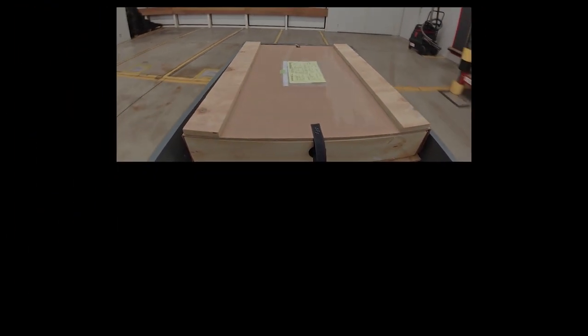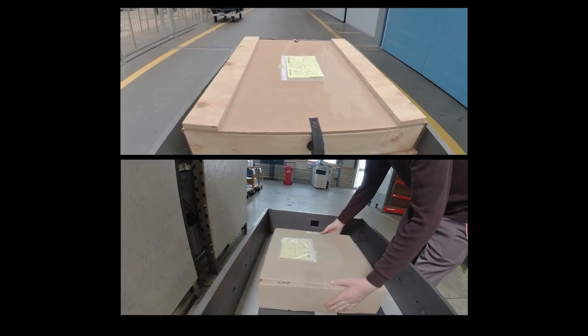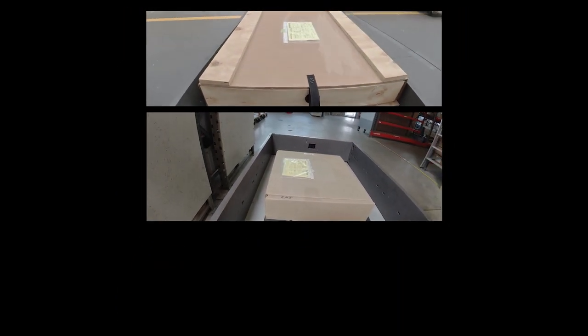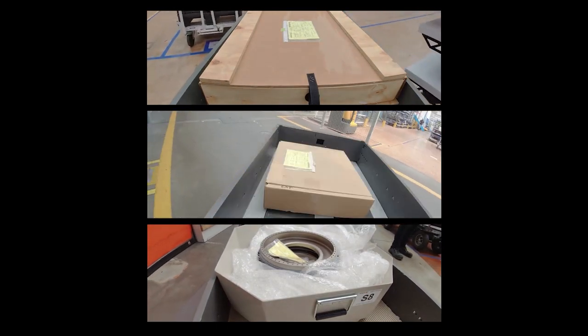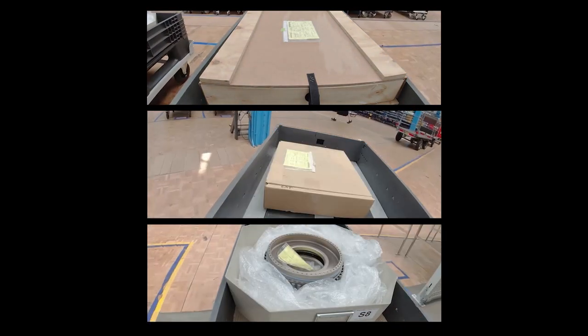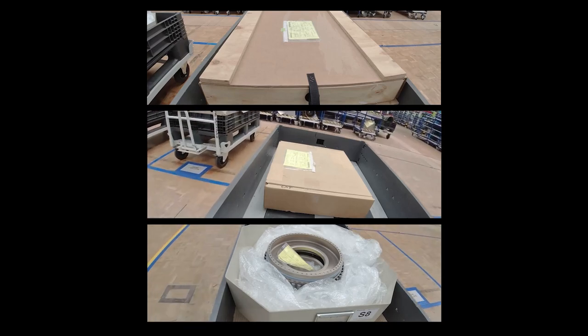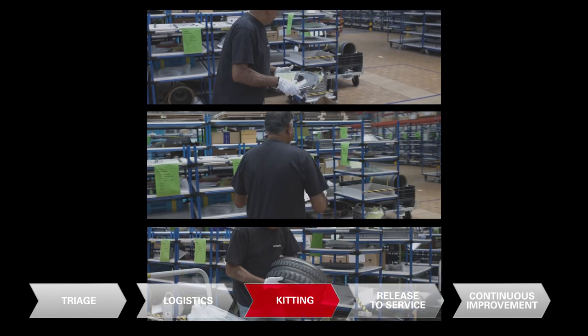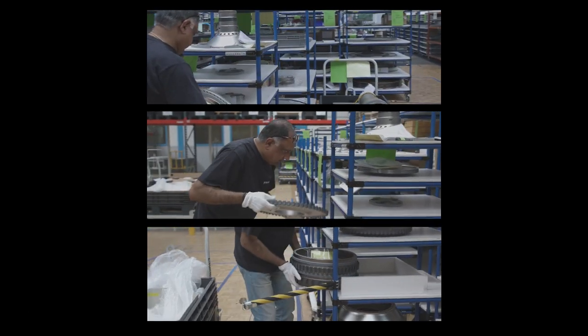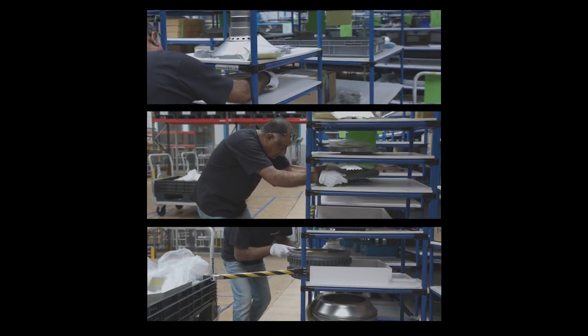Once the parts have been sent for external repair and the exact need for replacement material has been defined, our material and repair purchasing specialists are managing the entire supply chain until the material is back on site. On average, this can amount up to 5,500 parts per engine — the right material, at the right time, at the right place. All the time.